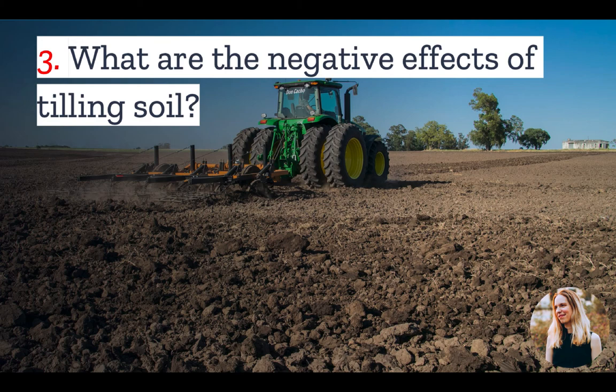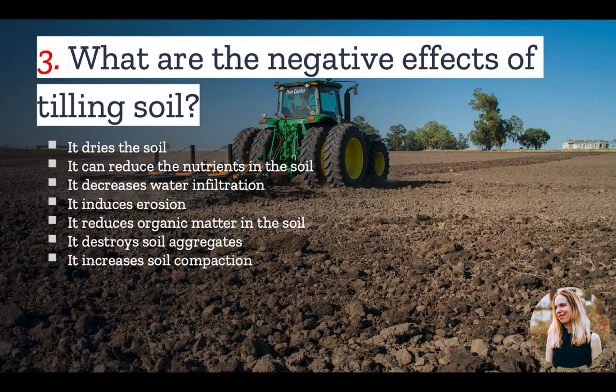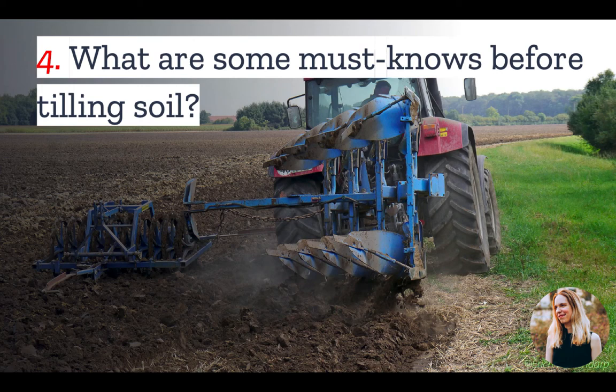Number three: you may be saying, I've heard a lot of criticism about soil tilling — are there negative effects as well? Yes, there are downsides to tilling, such as drying out the soil. Tilling soil also prompts it to lose nutrients like nitrogen, and it can decrease the water infiltration rate, which ultimately leads to more runoff and erosion. Furthermore, tilling reduces organic matter, earthworms, and microbes in the soil. It destroys soil aggregates, increases soil compaction, attracts slugs, cutworms, armyworms, and harmful insects, and can also prompt crop diseases.